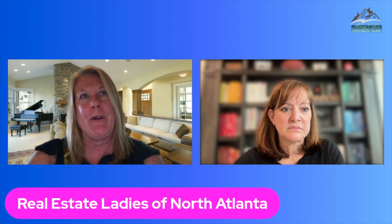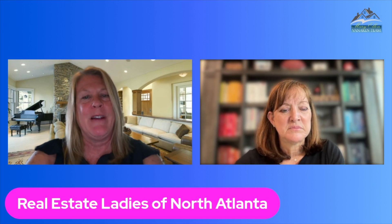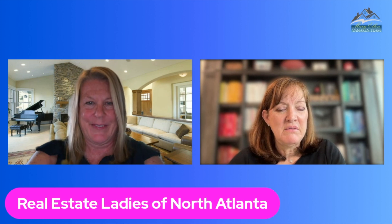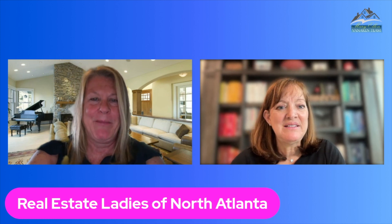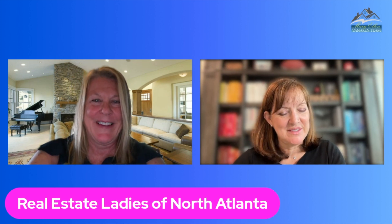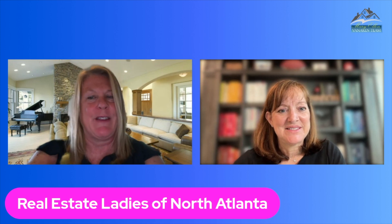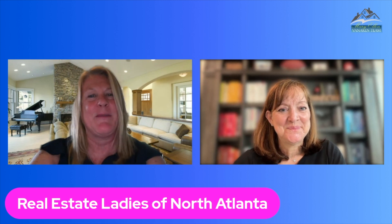Get rid of those photos and personalized items you have sitting around. I call that the three D's of real estate: clean, declutter, depersonalize. That's a great way to really go about it — the three D's. That's what we're going to do.